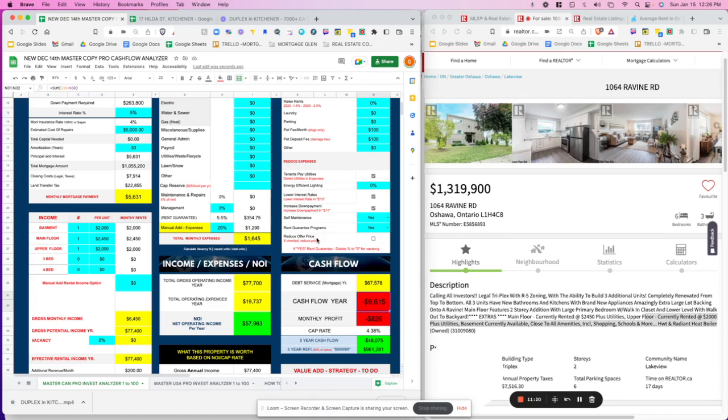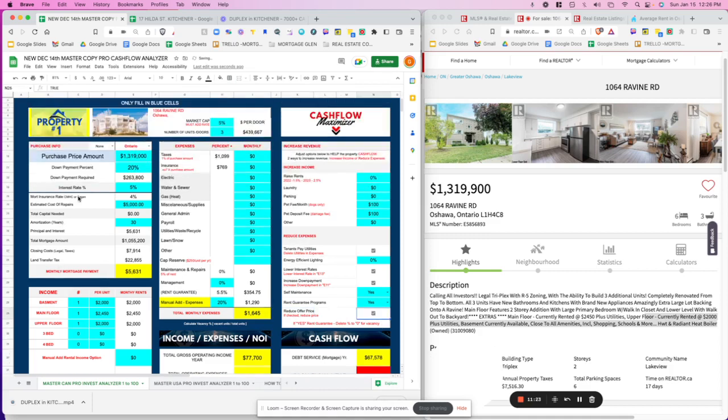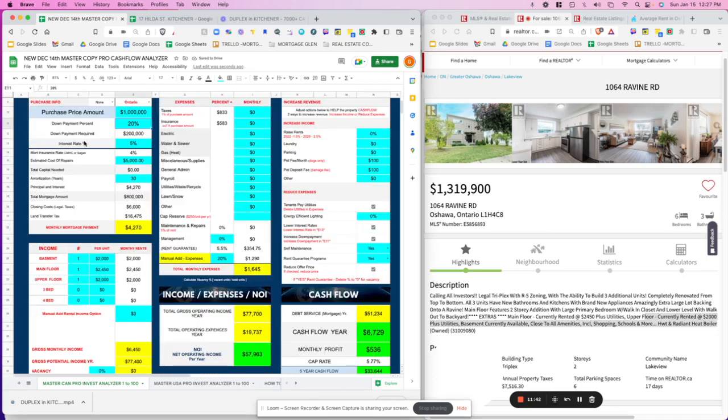The main lever left is price. $1.3 million for a triplex in Oshawa is too high. Let's click 'reduce offer price' and bring it down to $1 million. Just like that — we're now in positive cash flow of $6,000 per year. That's nearly $400,000 below asking, but now the deal starts to work. From a loss of $17,000, we've gotten to a positive $6,000 per year by negotiating price alone.